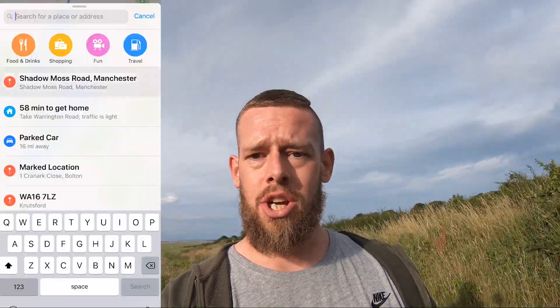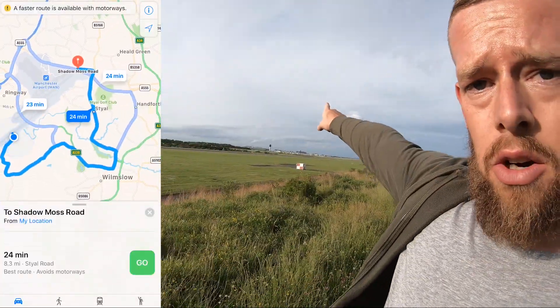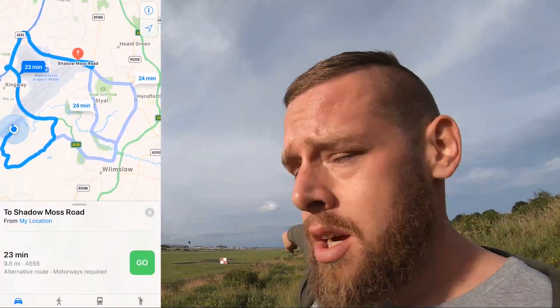That is so cool, I don't care what anyone says. I'm going to go back to the car now and try to find the second place. I am going to go to Shadow Moss Road - that's right at the top of the other runway, right over there. I'm going to be able to see hopefully the underside of the planes just before they touch down. That's the plan.